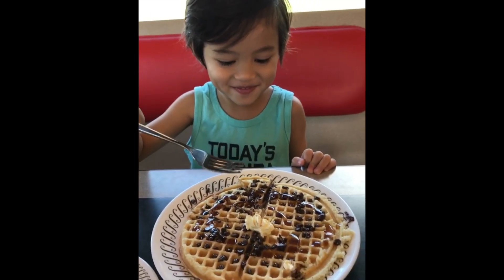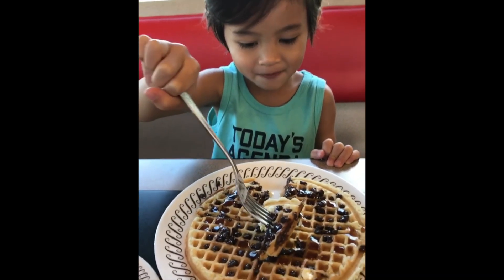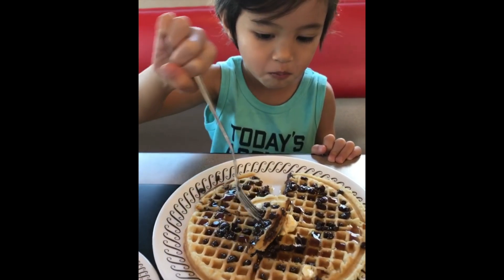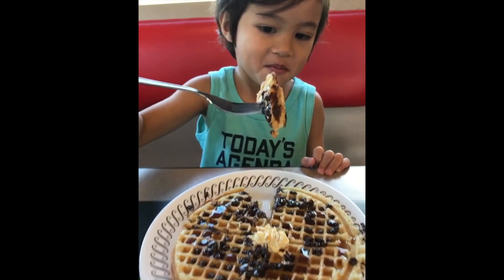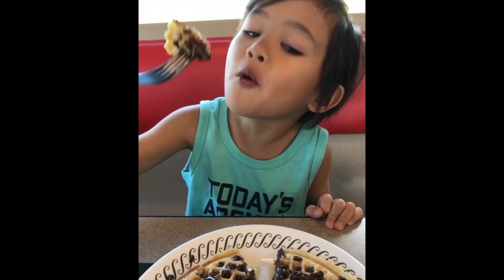Have a bite! You trying to get that butter on there? Eat that. Mmm, they yummy?